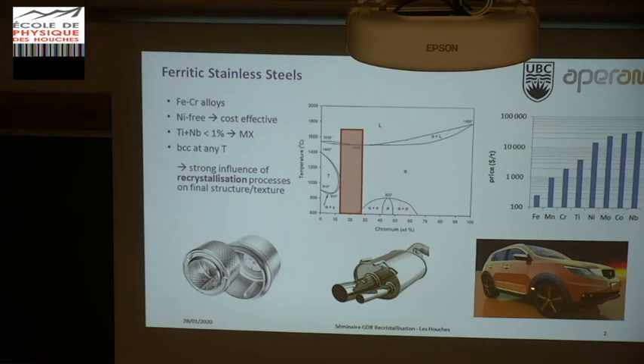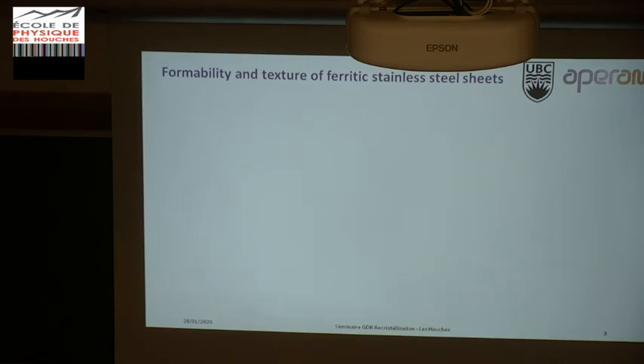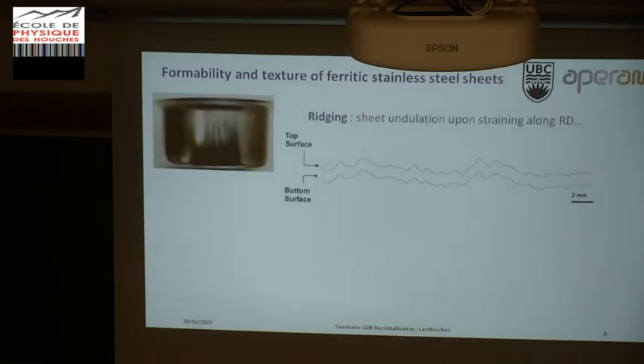In cars, you also find decorative trim — the very shiny, glossy decorative parts. The interest of austenitic stainless steel is that they have a very high work hardening rate, which gives them very high performance in forming, which is not the case for ferritic steels, which are BCC. Crystallographic texture controls formability in two ways: first, the deep drawability — it's well known that texture influences the ability to make a deep-drawn cup — and also the occurrence of a defect called rigging or roping.